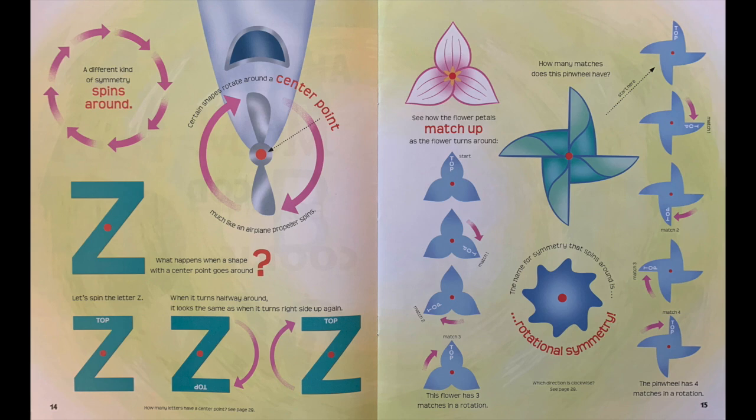See how the flower petals match up as the flower turns around. This flower has three matches in rotation. How many matches does this pinwheel have? The pinwheel has four matches in a rotation. The name for symmetry that spins around is rotational symmetry.